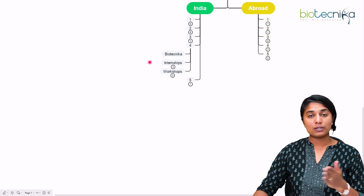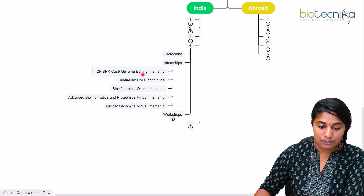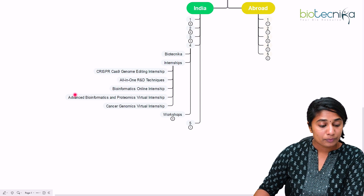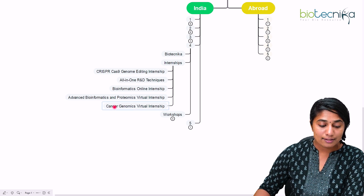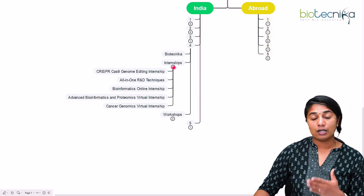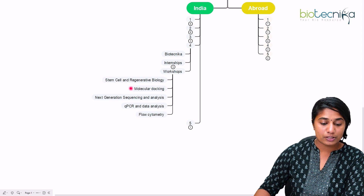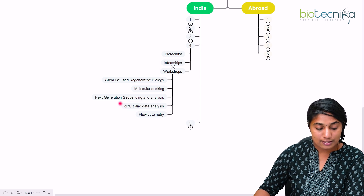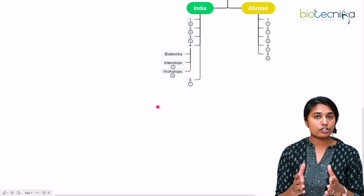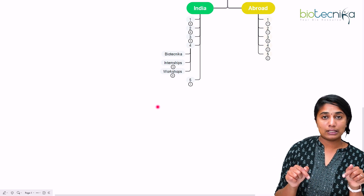Biotechnica also offers certified internships and workshops. The internships include CRISPR-Cas9 genome editing, all-in-one R&D techniques, bioinformatics online internship, advanced bioinformatics and proteomics, and cancer genomics virtual internship — all available online. Workshops include stem cell and regenerative biology, molecular docking, next generation sequencing and analysis, qPCR and data analysis, and flow cytometry. These are just a selection — there are multiple more available, so do check the link in the description box.